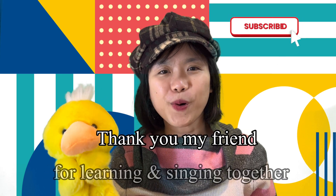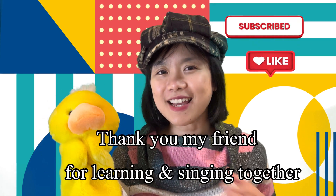What do you think, everyone? Do you think it's getting easier after we sing it together? I think so! Thank you, my friends, for learning together and singing together. See you next time! Bye-bye!